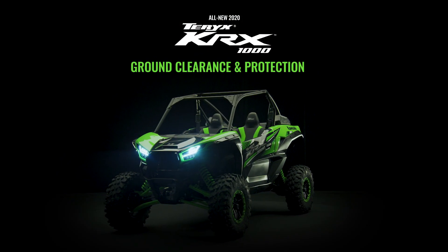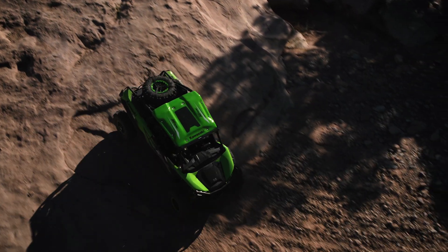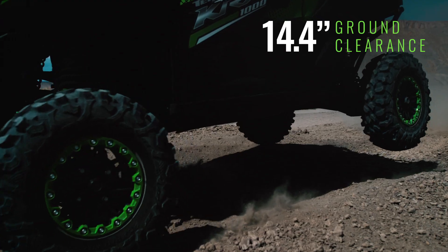We engineered a high-clearance chassis for the Terex KRX-1000 that gives it the ability to take on challenging technical terrain. To help clear obstacles, we angled the shape of the underbody to complement the already ample 14.4 inches of ground clearance.